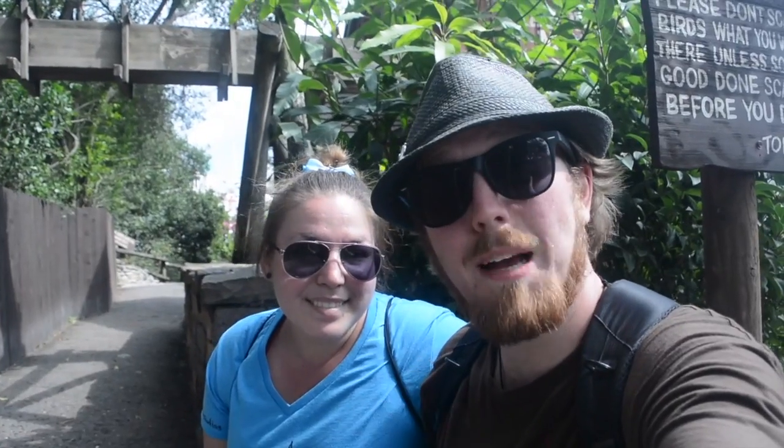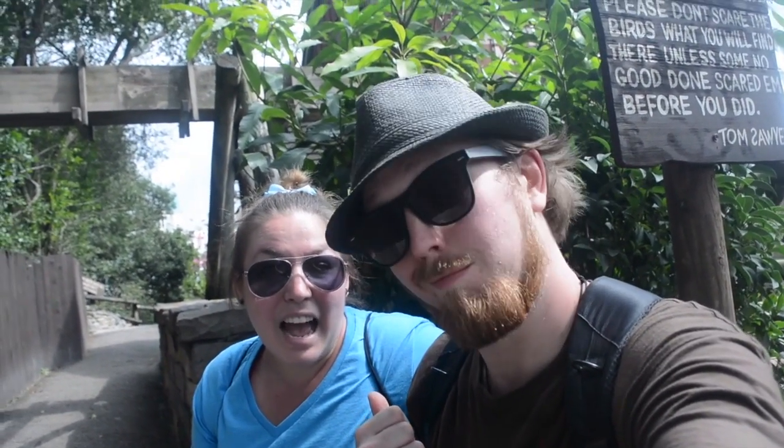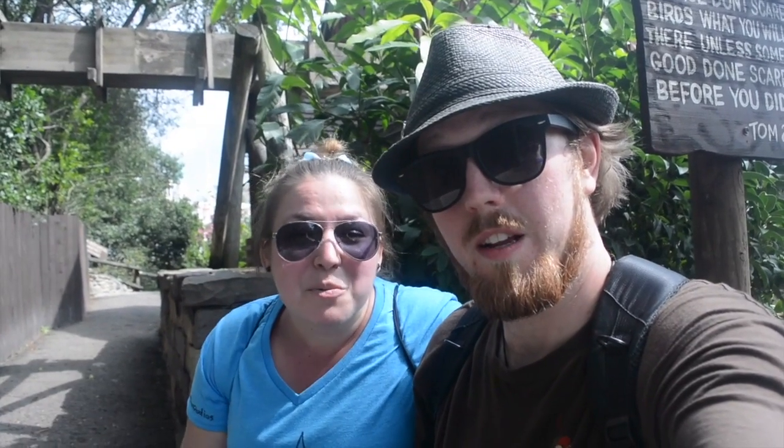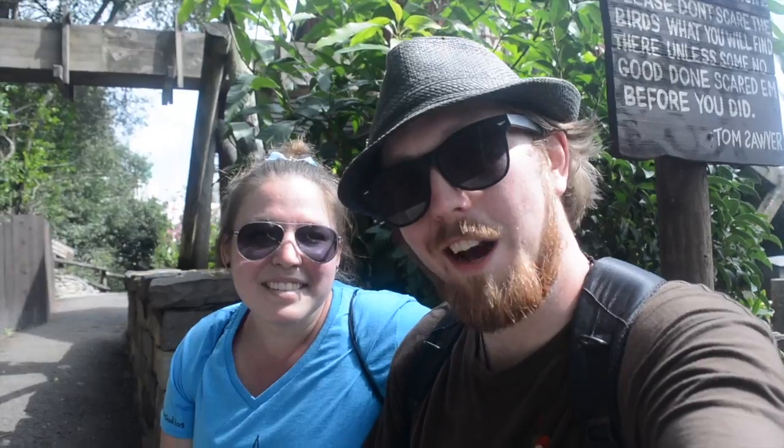Hey guys, TMR. We're here on Tom Sawyer's Island. I have not been here in over a decade. Stacy, I have never been here. I'm 28 years old, been to Disney tons of times, and I've still never been to Tom Sawyer's Island, so I'm super excited. This is her first time. I haven't been here in, like I said, 10 years, so I'm sure there are some hidden gems that have been updated and redefined. Let's check it out, guys.